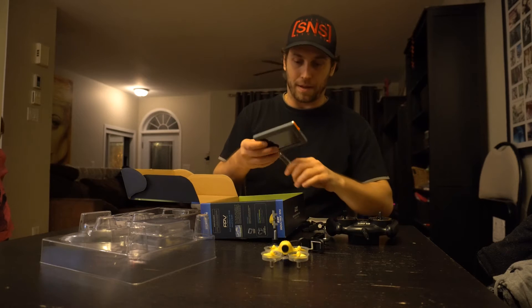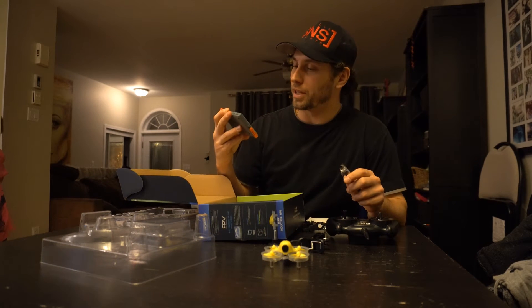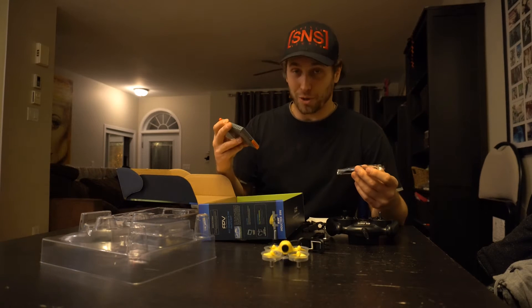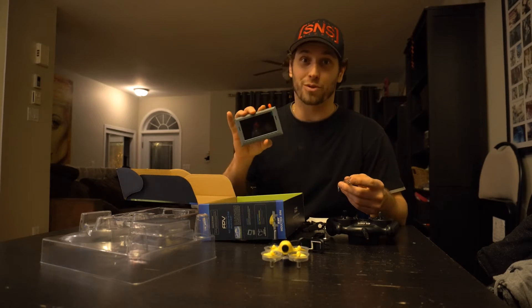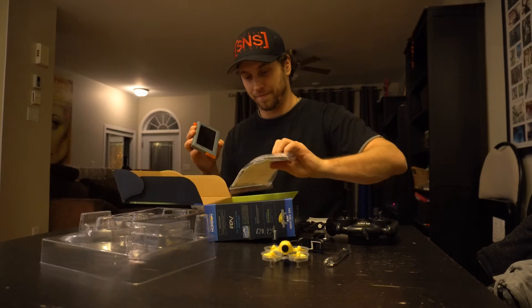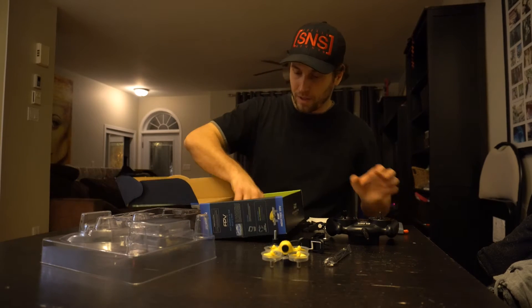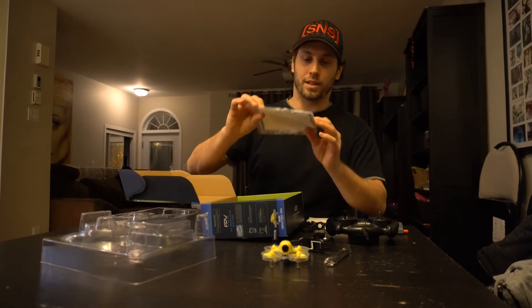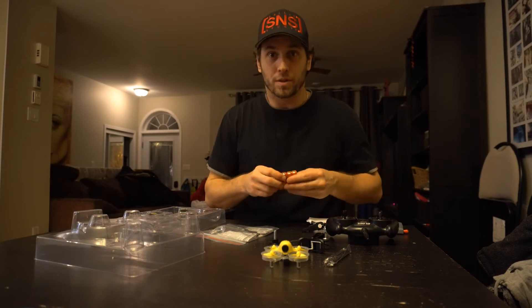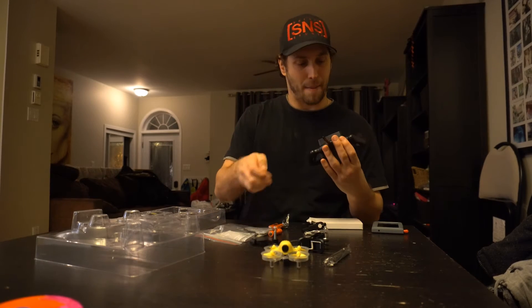Look at that little baby. It's pretty small though — I was expecting something a little bit bigger. I don't know why, just expectation. I'm sure I'm going to get tired of this little screen pretty quick and I'm going to go get those goggles. We've got the cable here, the manual. And then we're going to fly these bad boys.